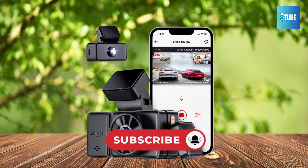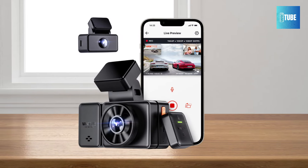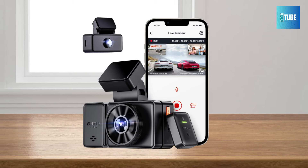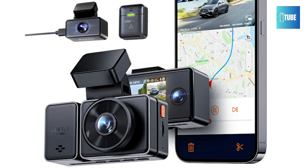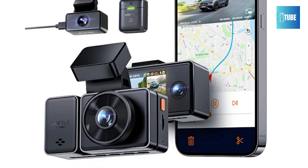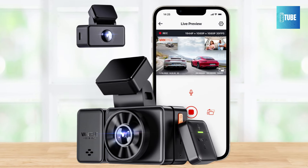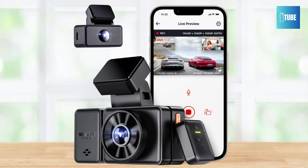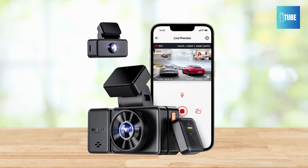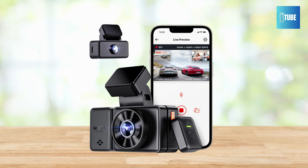Enjoy hands-free convenience with voice control and the wireless controller of the Vantrue E3. Simply give voice commands in English, Japanese, Russian, or Chinese to save video, take photos, start or stop recording, and adjust settings while driving. The 24/7 parking mode ensures continuous monitoring of your vehicle, automatically recording and saving footage before and after events. With loop recording, variable sensitivity G-sensor, and a reliable supercapacitor power source, the Vantrue E3 is your reliable witness for accidents.